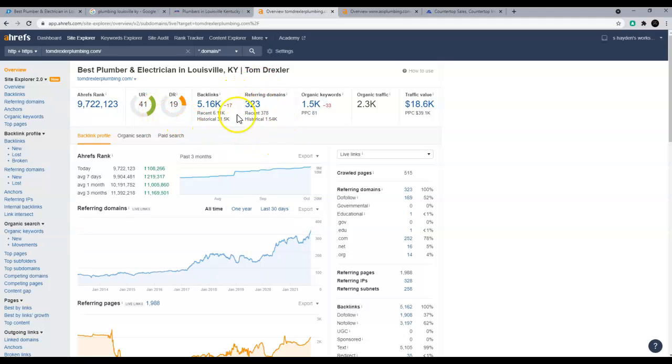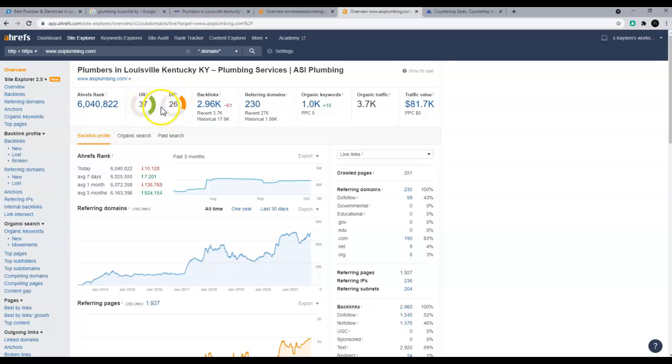One thing you're going to want to focus on is getting stronger backlinks, because you guys have a lot of them but you want to get this ratio to be a one. To step back — backlinks are just other websites linking to your website. For example, a plumber blog that says 'you guys have the best plumbing at Tom Drexler Plumbing' — that would be a backlink. A blog post isn't the same as a plumbing magazine, so quality matters. Your competition has a ratio closer to one, with fewer but more powerful backlinks, and that's one reason they're ranking higher than you.